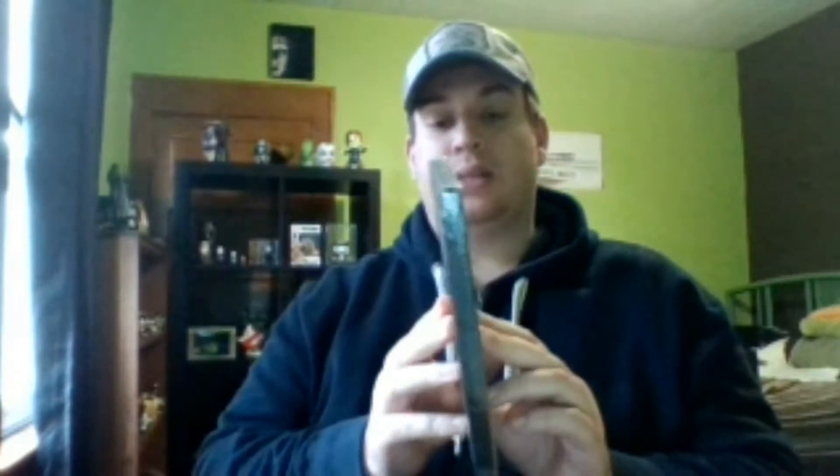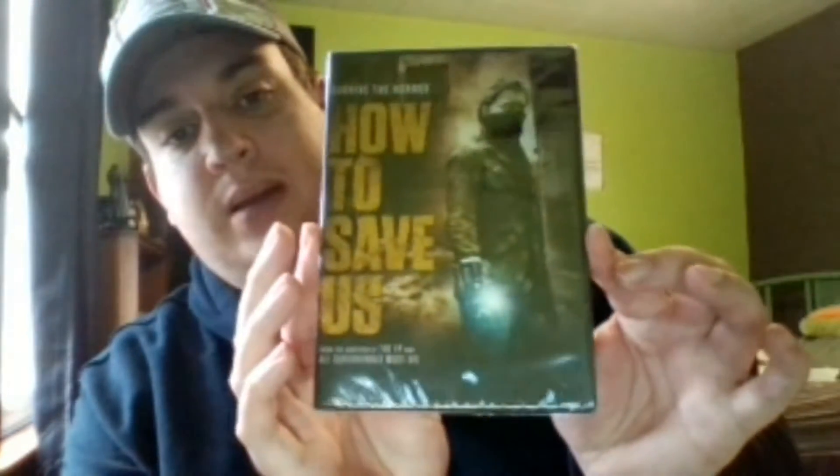Next we have 'How to Save Us' — it says 'Survived the Horror' on top, so I don't know if that's part of the title, but it's not on the back. So I'll call it 'How to Save Us.' I can see there's something thicker at the bottom.